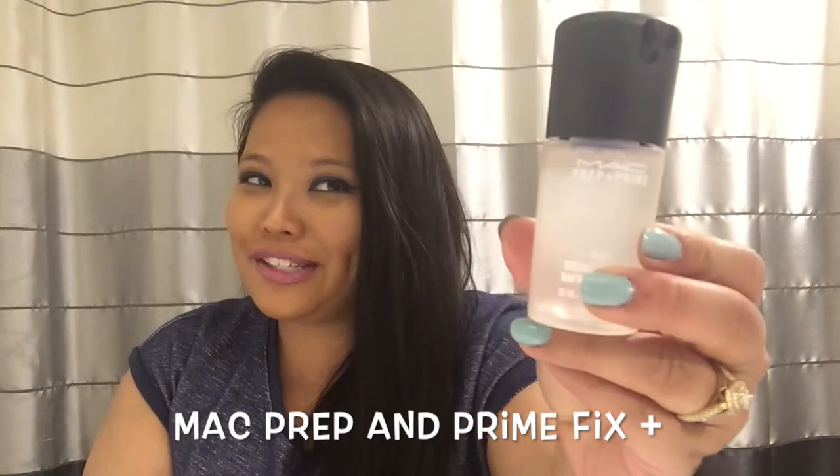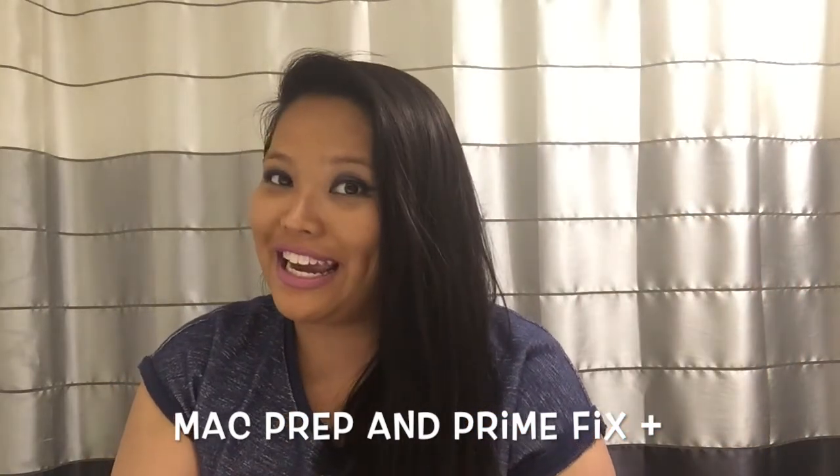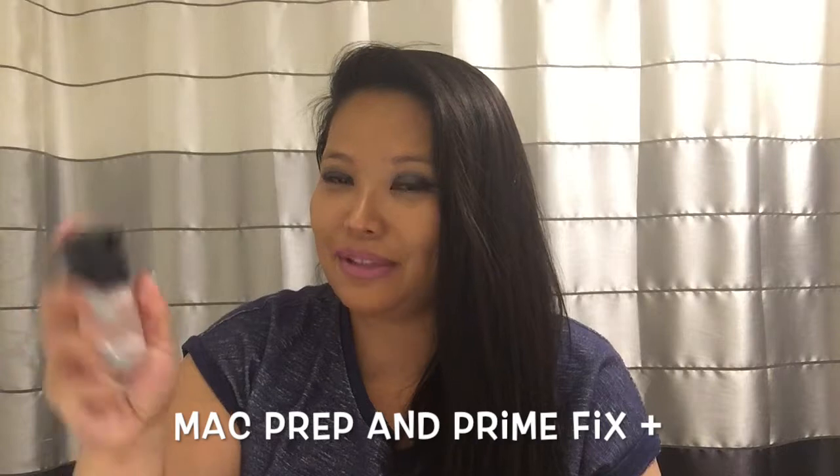Another product I've really been loving is the MAC Prep and Prime Fix+. I've been using this to set my makeup all day. It comes in this bottle and you spray it — every time you spray it, it's just so refreshing. You set it on your face, let it dry, and then you're good to go for the whole day. I tested this out — it was like 30 degrees today, and it kept my makeup intact.